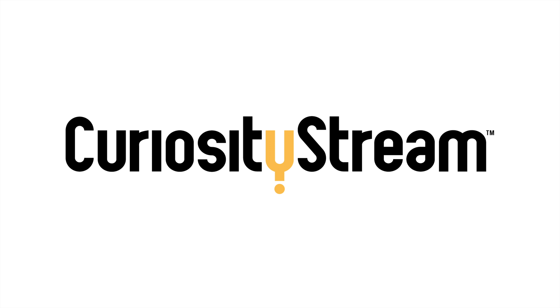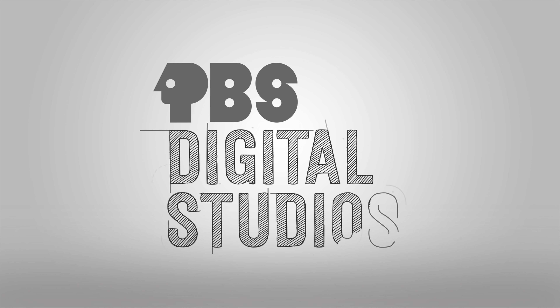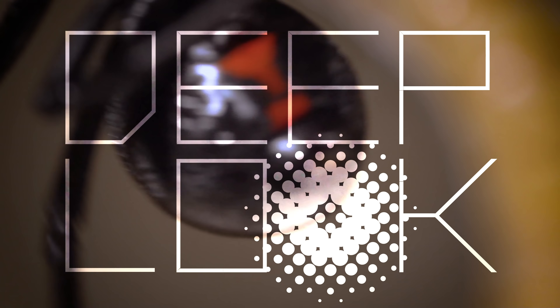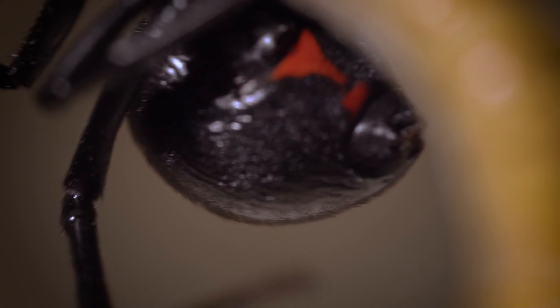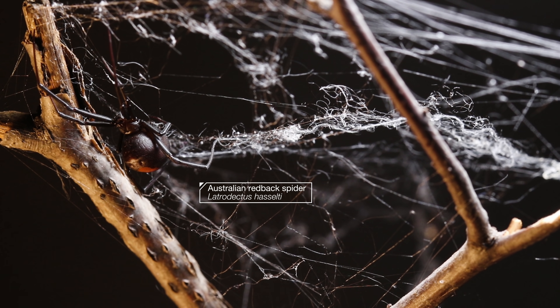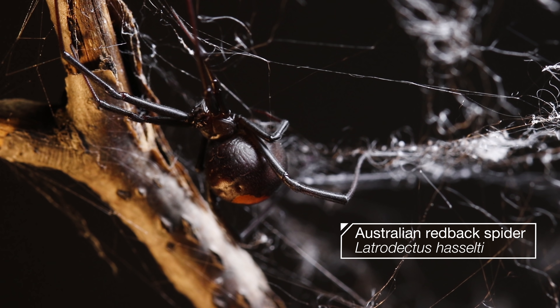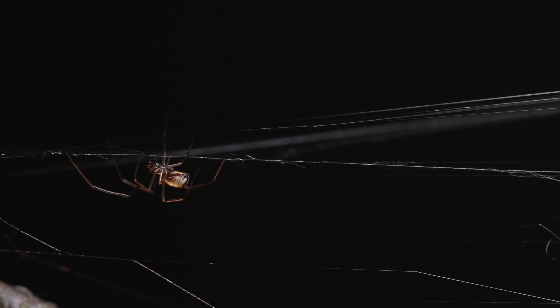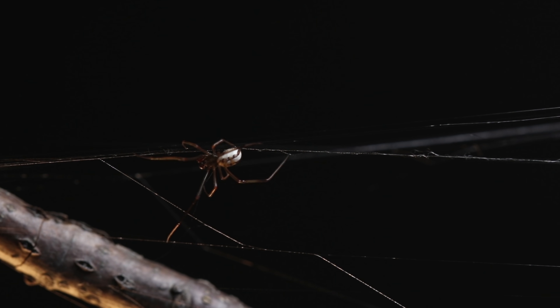This episode of Deep Look is brought to you by CuriosityStream. You know what people say about her — she's the black widow. She mates and then she kills, right? Here comes her victim now.